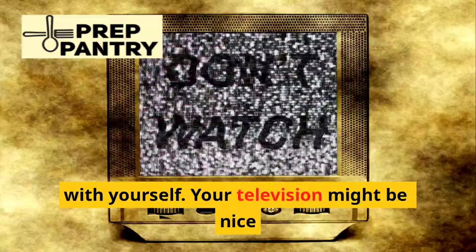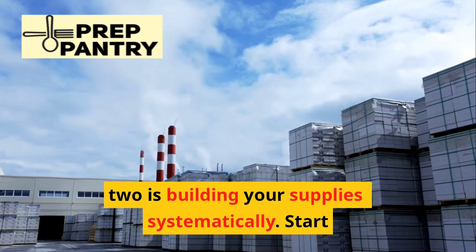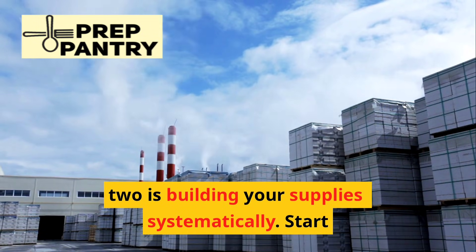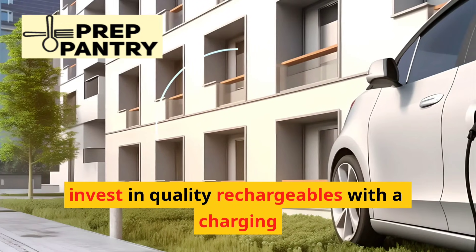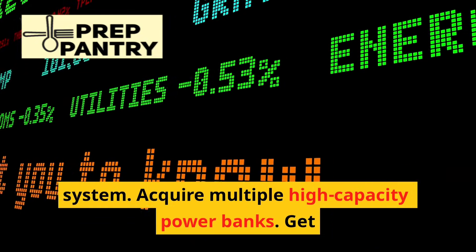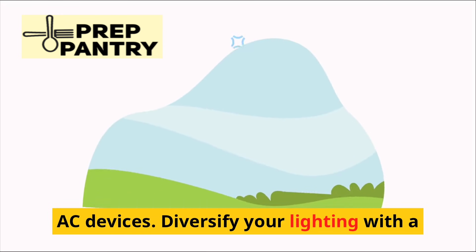Be honest with yourself — your television might be nice to have, but it's not essential. Step two is building your supplies systematically. Start with batteries: stockpile disposables and invest in quality rechargeables with a charging system. Acquire multiple high-capacity power banks and get at least one small power station for AC devices.